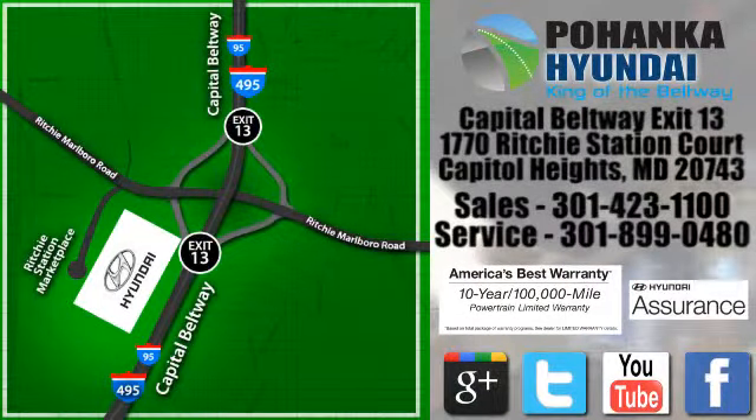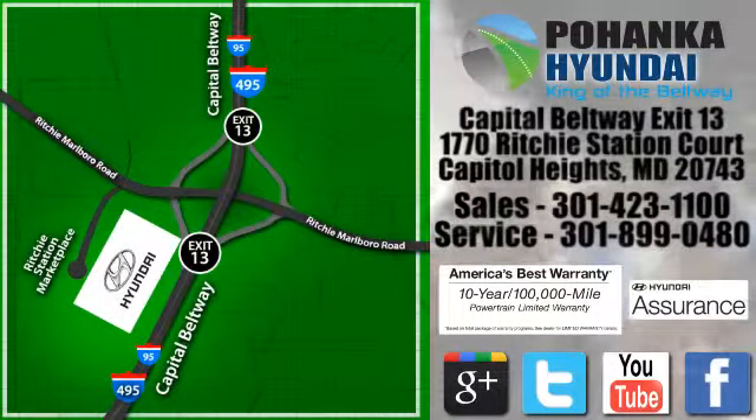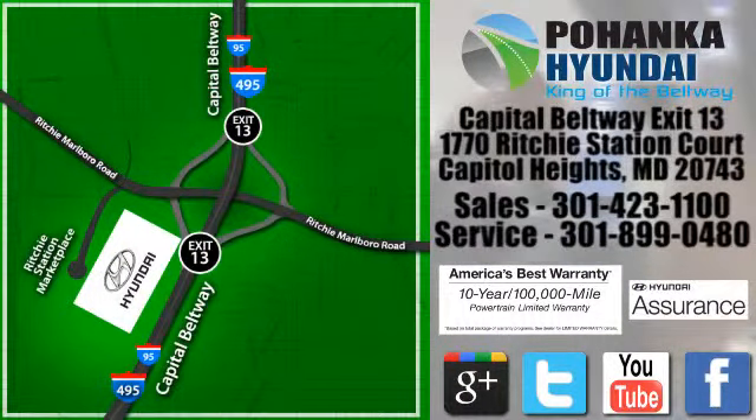We are conveniently located on the Capitol Beltway at exit 13, 1770 Ritchie Station Court in Capitol Heights, Maryland.